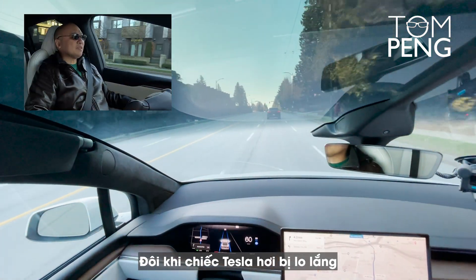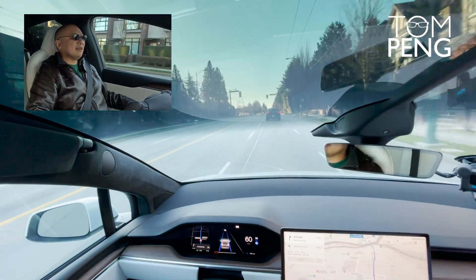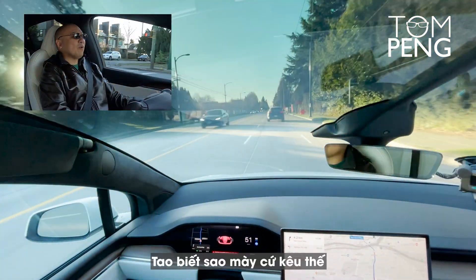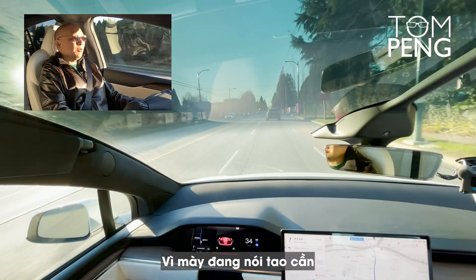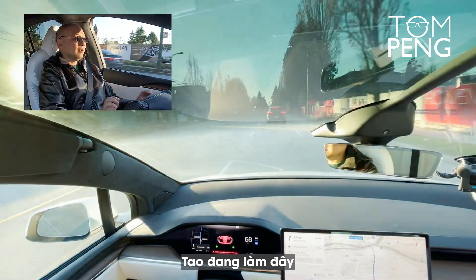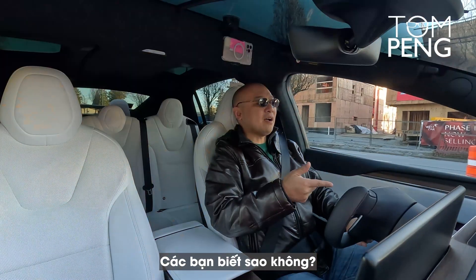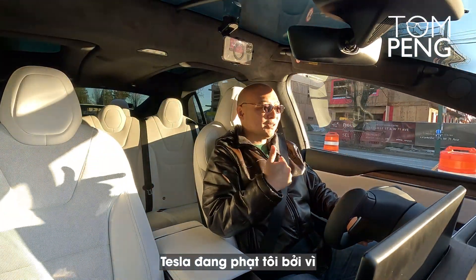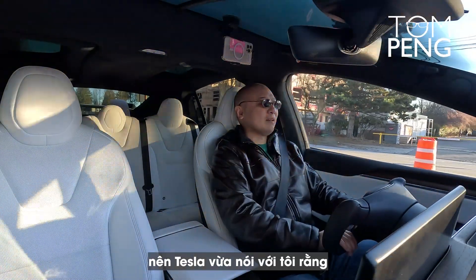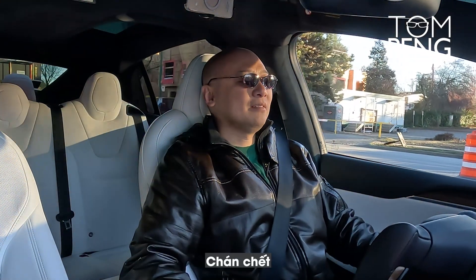Sometimes the Tesla gets a little nervous — it sees a car on the side and slows down, and then I panic too. It's beeping at me because I need to keep my hand on the steering wheel. Tesla is now punishing me because I didn't keep my hand on the wheel — it just told me I won't get the auto steer feature for the rest of this trip.